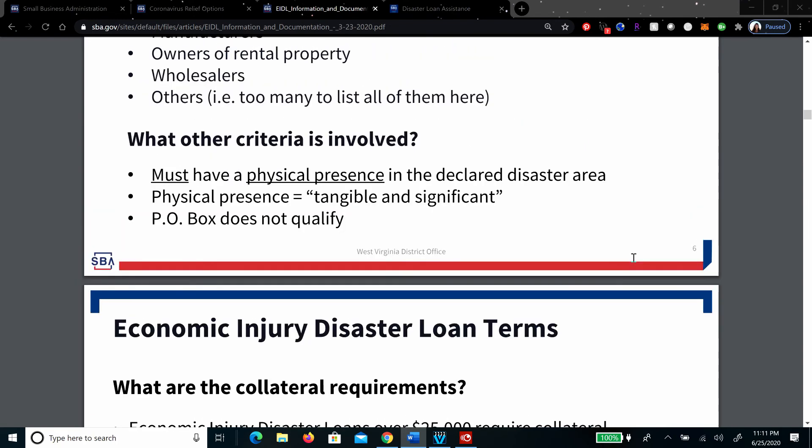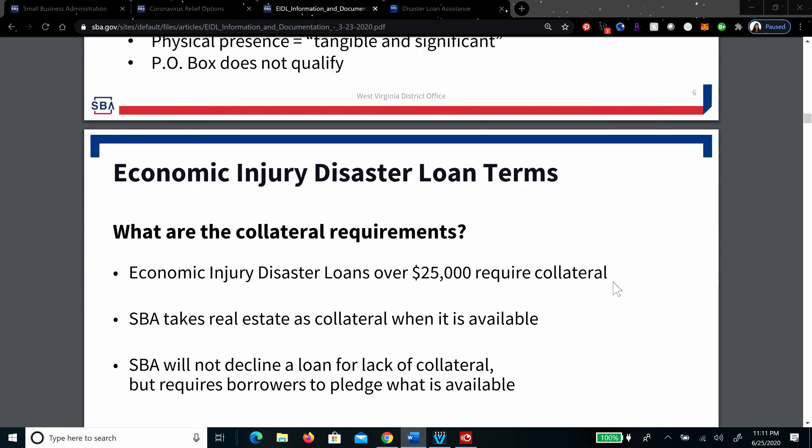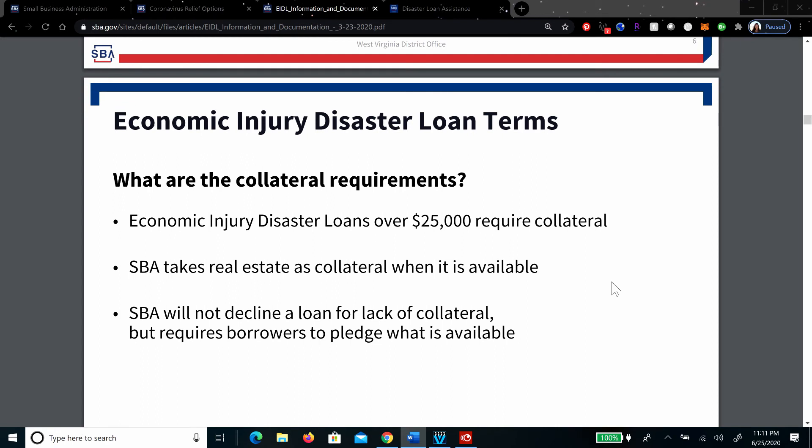For the EIDL loan, there are some criteria involved, such as you must have a physical presence — tangible and significant — so it cannot be a post office box; that doesn't qualify. When it comes to collateral, for loans over $25,000 they take real estate as collateral when available. They will not decline a loan for lack of collateral, but they do require borrowers to pledge what is available.